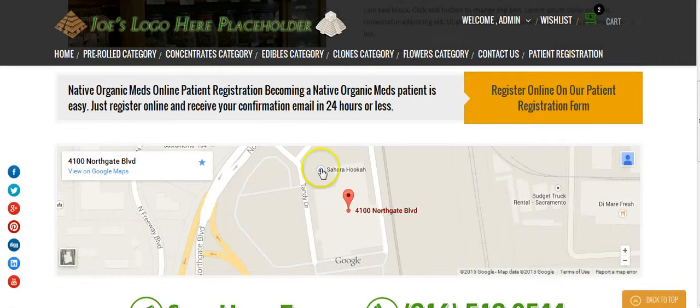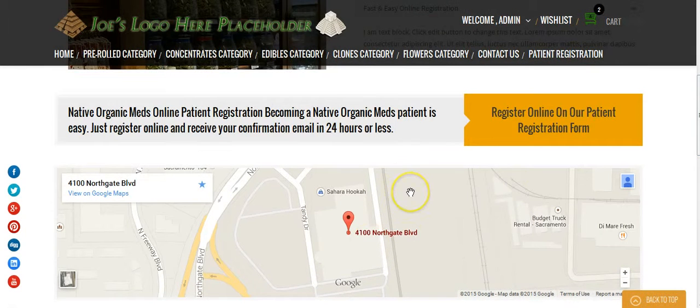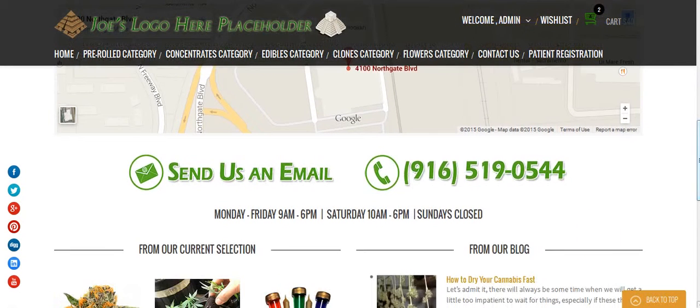We also have here the address — this is not your exact address to the dispensary, this is where we met, but I needed something to put here as a placeholder. Please do provide me with the actual address to the dispensary. I'll also need the actual phone number to the dispensary, so I'll need you to provide me with the address and phone number.